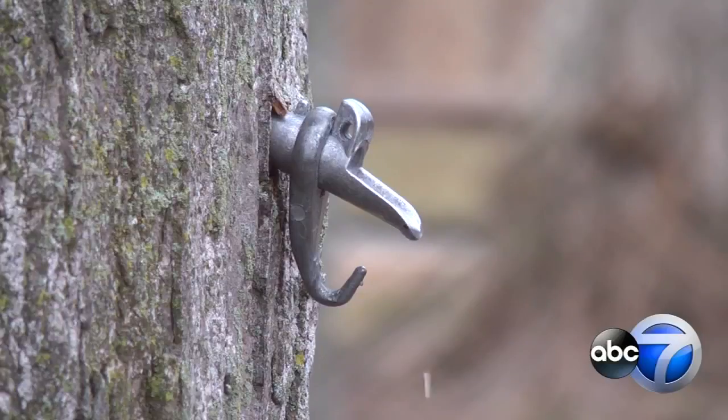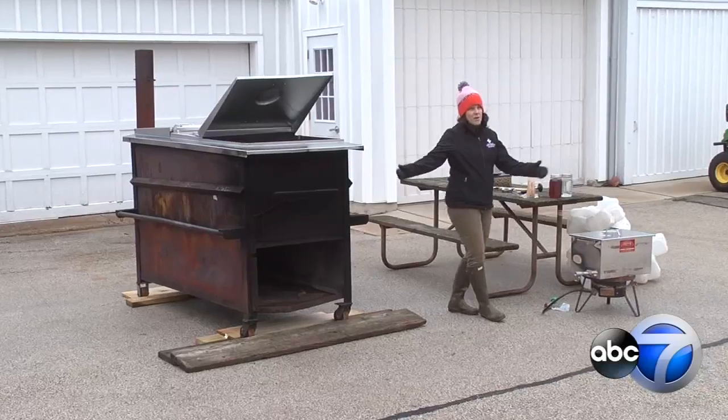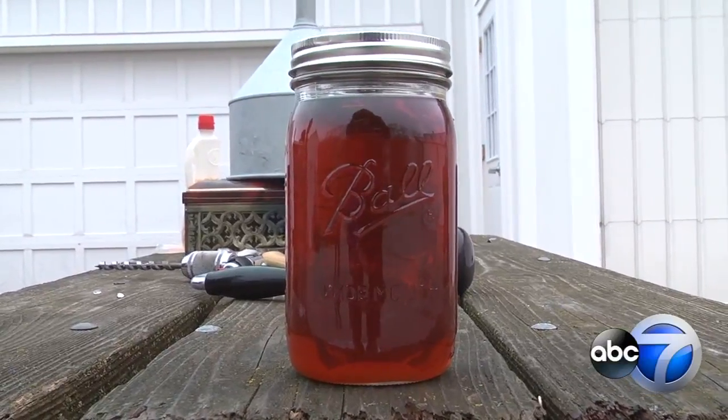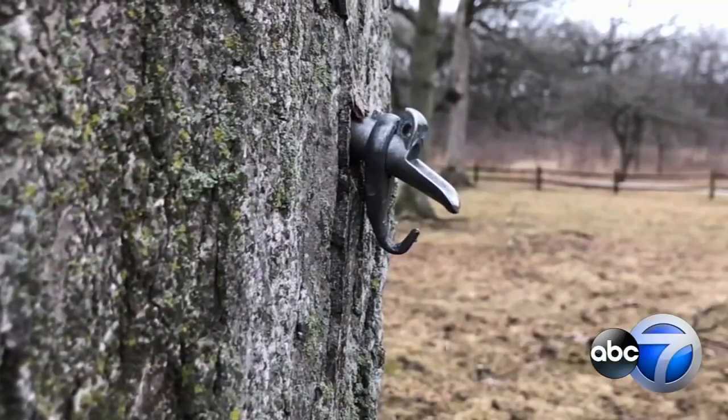Right out of the tree, this sap tastes sweet. But that pure sap is mostly water. Berlinghoff explains that after up to 15 hours in a heated evaporator, we get maple syrup that's two-thirds sugar. She says it takes 40 gallons of sap to make just one gallon of syrup.